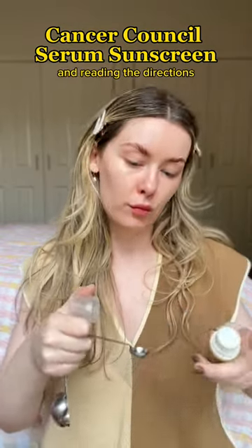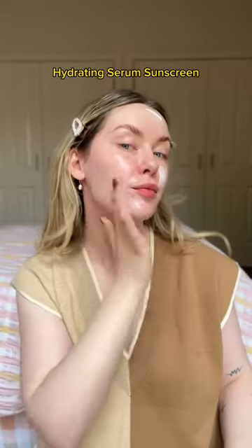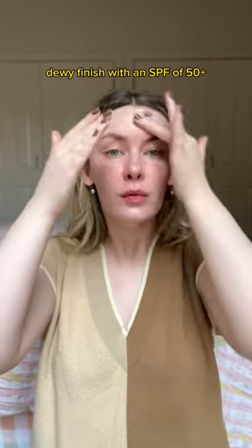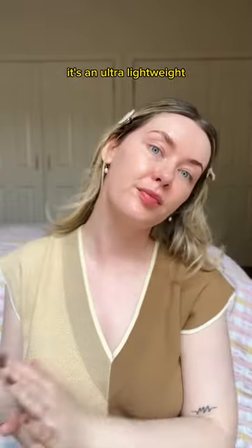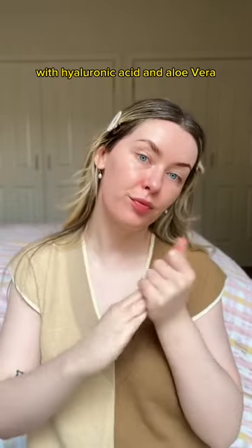Today's episode of Applying a Sunscreen and Reading the Directions is the Cancer Council's Face Day Wear Hydrating Serum Sunscreen, Dewy Finish with an SPF of 50+. It's an ultra lightweight, very high protection serum sunscreen with hyaluronic acid and aloe vera.